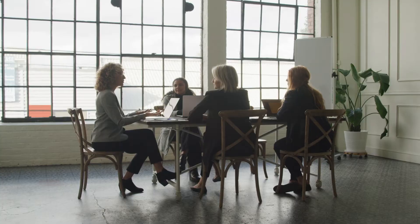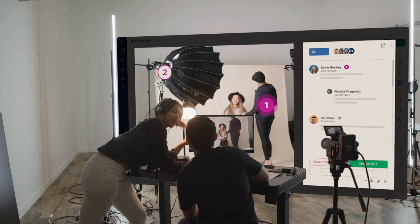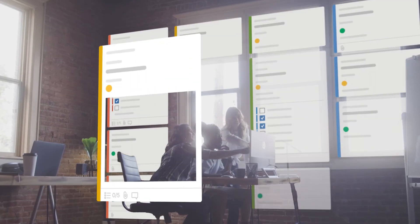Empower your teams to pay attention to what matters most. Because great marketing starts with great teams and great platforms built just for them. That's Smartsheet for Marketing.